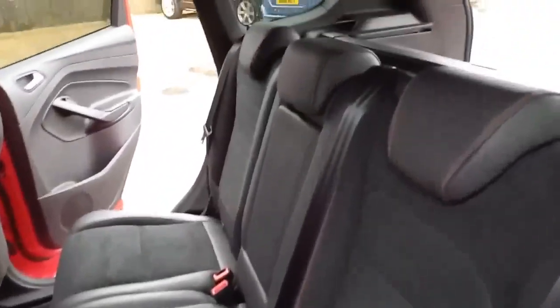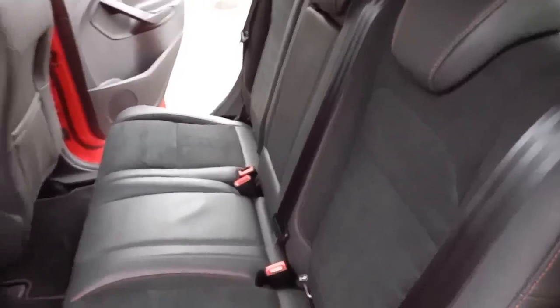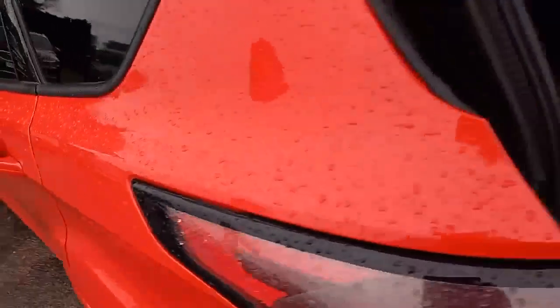Same styling cues in the back: three three-point belts, ISOFIX on the two outer seats, three independent headrests, armrest in the middle, power supply in the middle, vent in the middle, and 60-40 split seats with a tonneau cover.